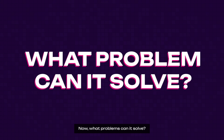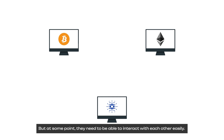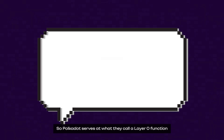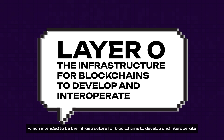Now what problem can it solve? One of the biggest problems in the crypto space is the lack of interoperability. Blockchains like Bitcoin, Ethereum, or Cardano, and all other big chains might be great on their own, but at some point they need to be able to interact with each other easily. Just like the amazing discovery of the internet, which connects computers to send and receive information, Polkadot serves what they call a layer-zero function, intended to be the infrastructure for blockchains to develop and interoperate.